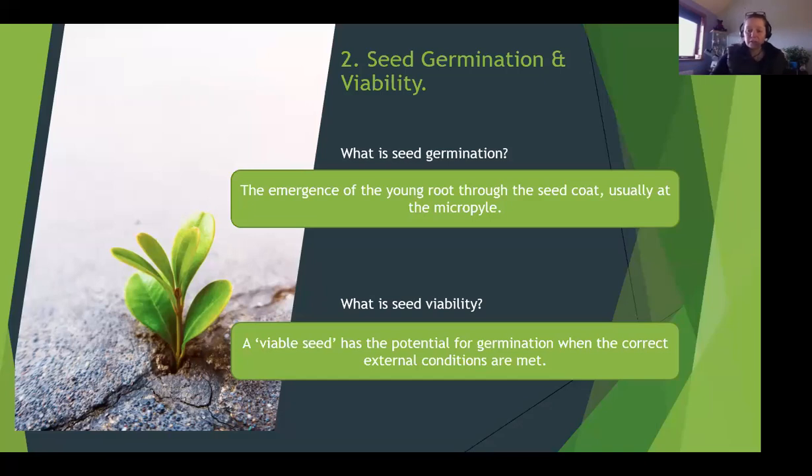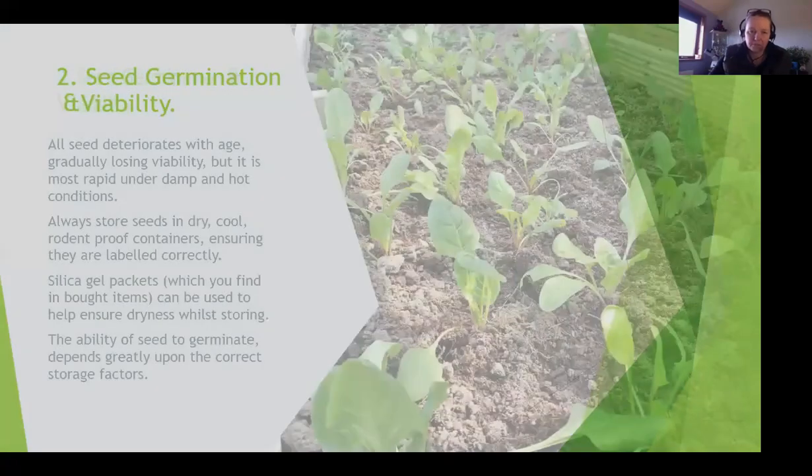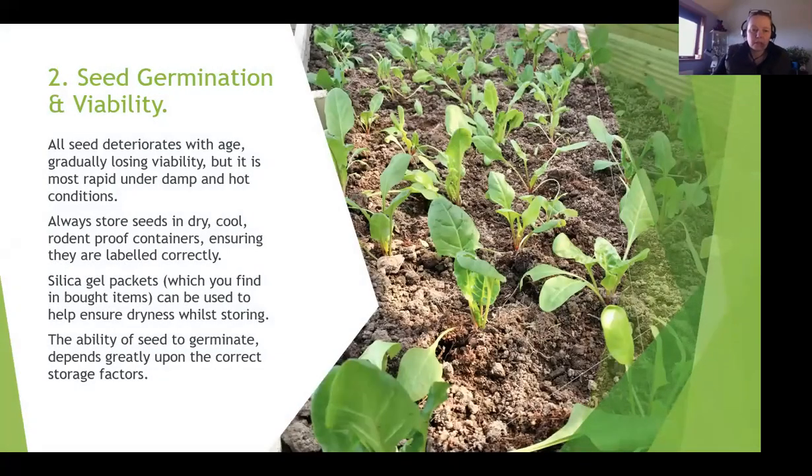So what is seed viability? A viable seed has the potential for germination when the correct external conditions are met. If you put a carrot seed or a sunflower seed in the ground right now, the chances are you wouldn't get germination because the external conditions outside are pretty poor right now. Now, all our seeds deteriorate with age and will gradually lose the ability to germinate most rapidly under damp and hot conditions, so always try to store your seeds in a dry and cool environment.